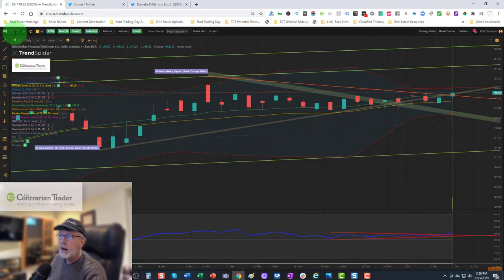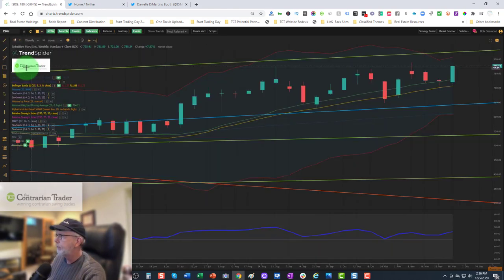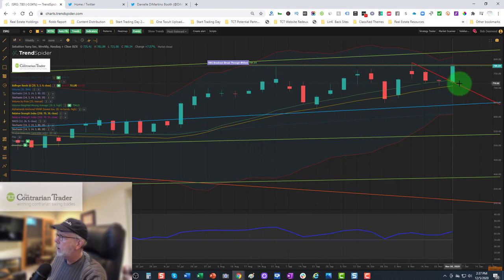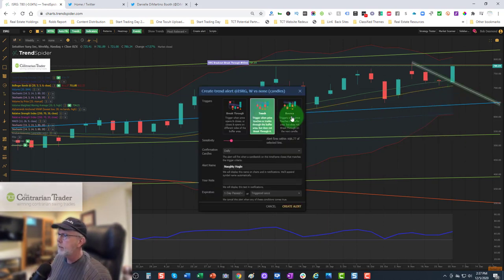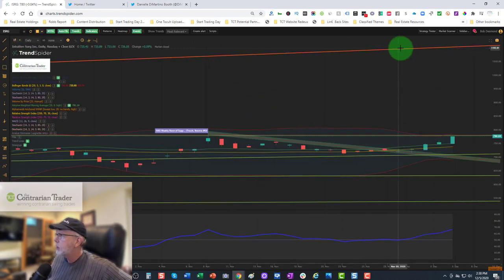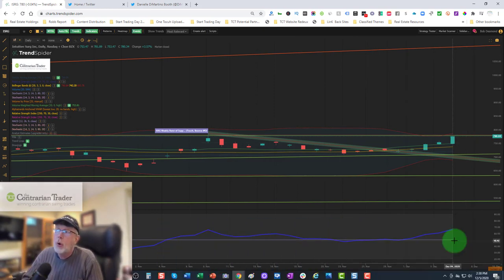The last chart is ISRG — Intuitive Surgical. On the weekly chart there's a very nice breakout. We're not at all-time highs but we're close. I'm looking for either a clean breakout or a pullback to retest the weekly breakout point — that's my favorite risk-reward entry. Alerts are set for the week. On the daily chart everything looks beautiful: RSI is rising, nothing not to like. In short, we remain bullish.